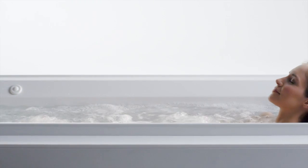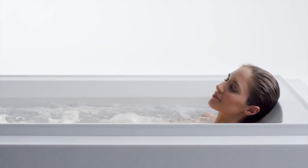Enhanced options are also available on select baths, like the inline heater, which maintains water temperature and helps ease tense muscles.